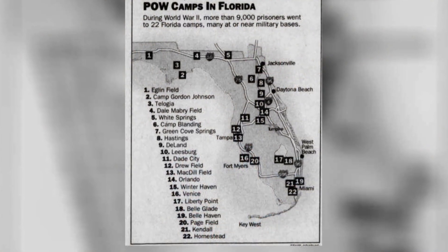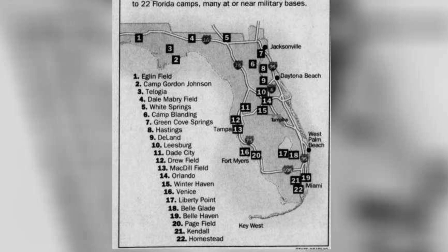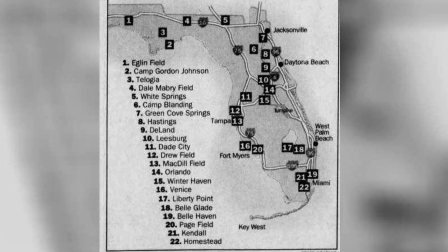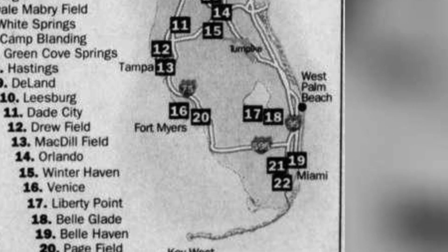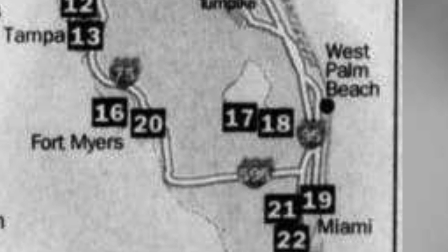In an earlier video we talked about the German prisoners of war compound at Camp Blanding itself, and I commented that there were 22 sub camps all across the state of Florida. Today we're going to be thinking specifically about the sub camps that were down in the Lake Okeechobee area.